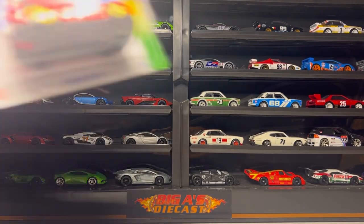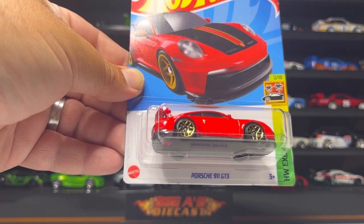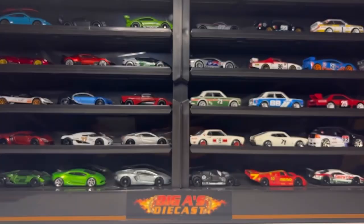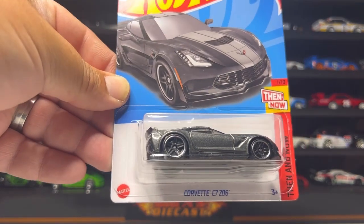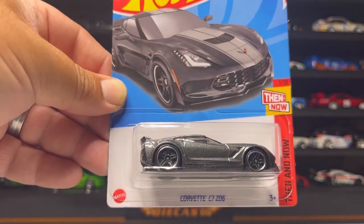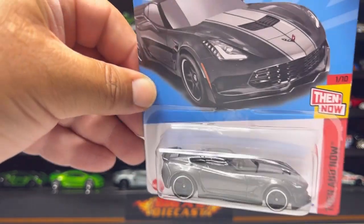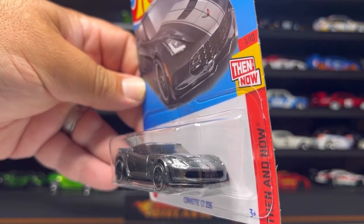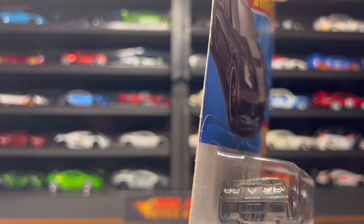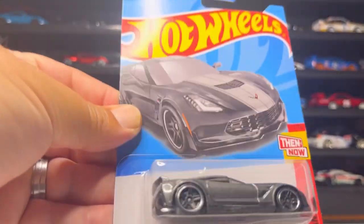Next up is this Porsche 911 GT3 — I had already picked one up but got another to replace a custom I did. After that, this Corvette C7 Z06 from the Then and Now series comes in beautiful gray metallic with black H5s, light glass, black interior, cool gray racing stripes, nice headlight detail, Corvette badge on the grille, tail light detail, and Corvette badge between the taillights with a black chassis.